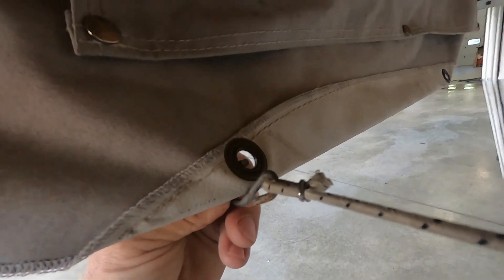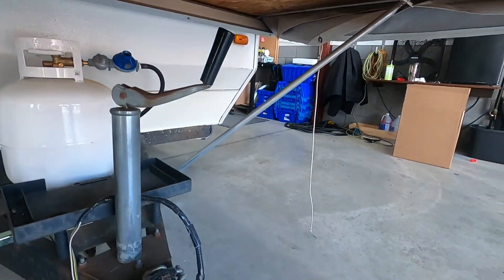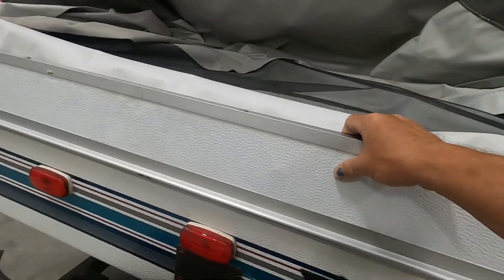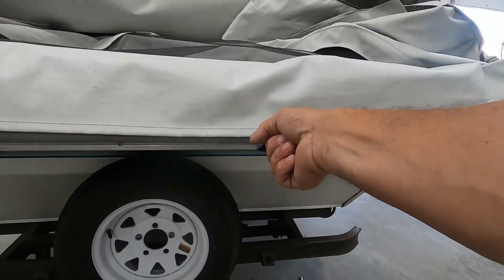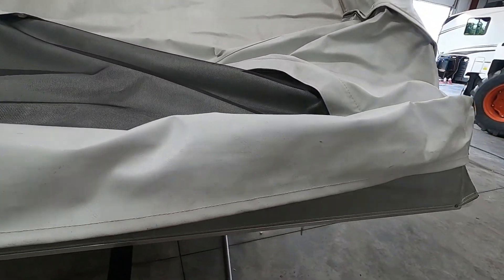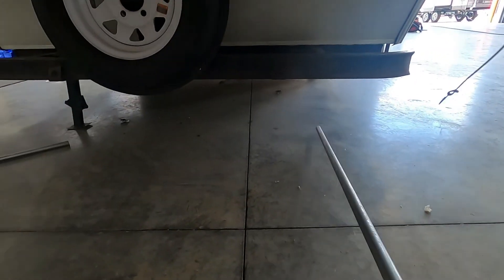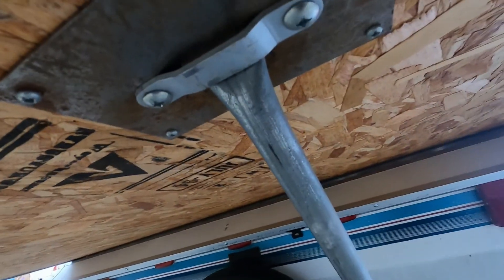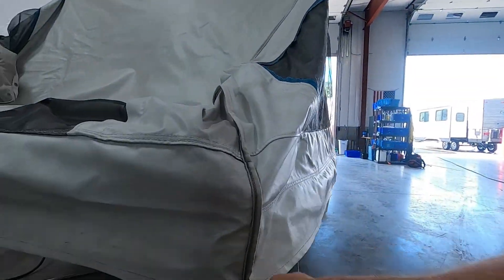Then pull your canvas out and around. You have a couple of straps — these long strings — pull these over. Repeat the process with the other one. Come to the back, open it up the same way: flip this flap down, get a hold of it and pull it towards you. Once you're out, hook up these safety bars the same way — round end here, slide it in, up in there. Put the other one on, hook your strings up, and hook your canvas up.